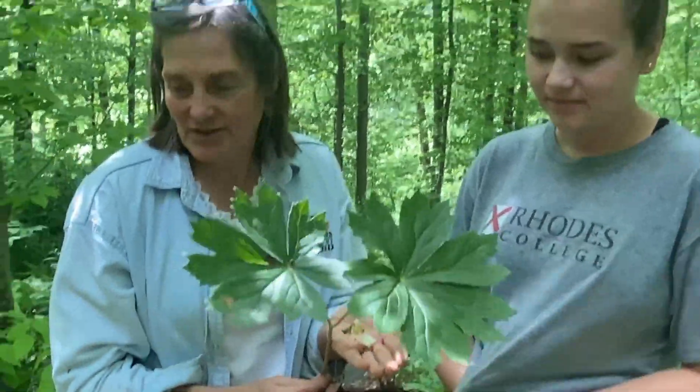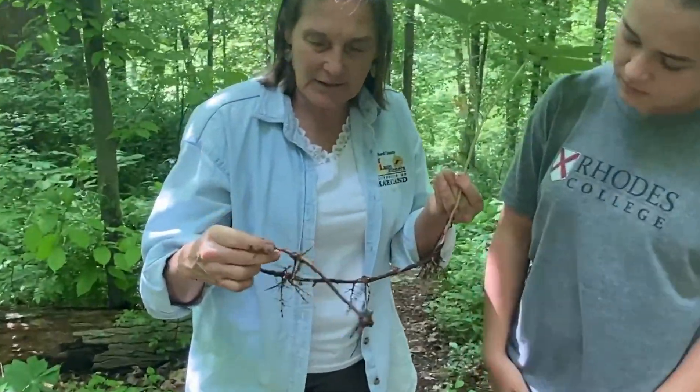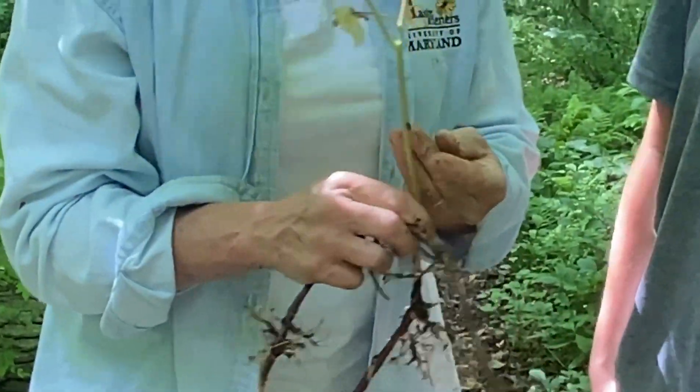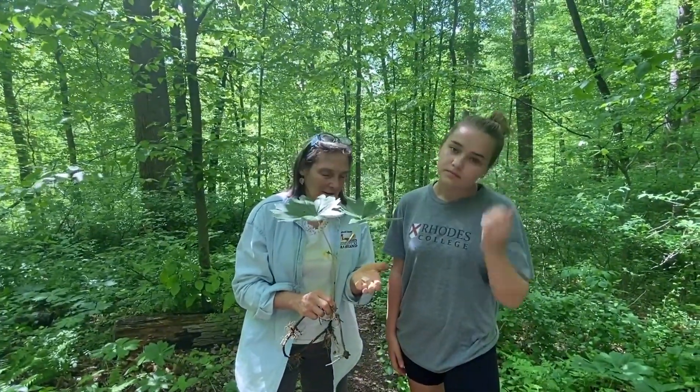When it's young they're just single. And then we have these rhizome-type roots, much like the ginger that we looked at — underground stems that grow. And it's not one that's eaten by the deer, because why? It's poisonous.